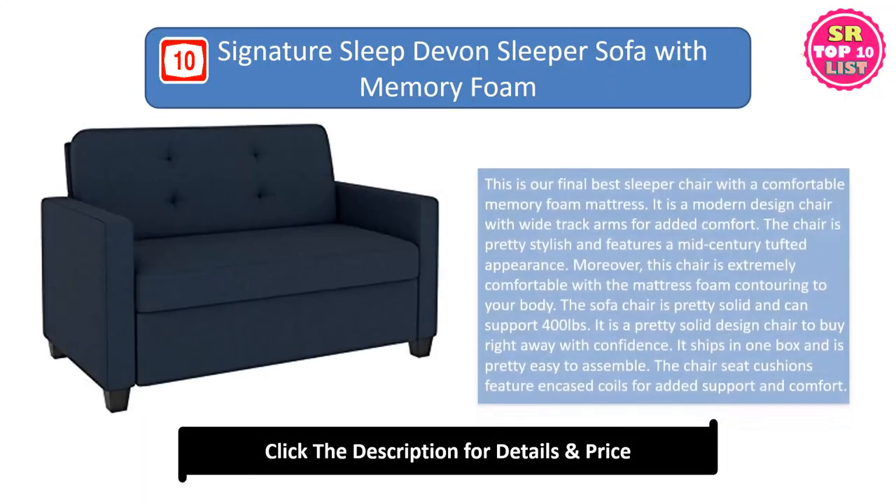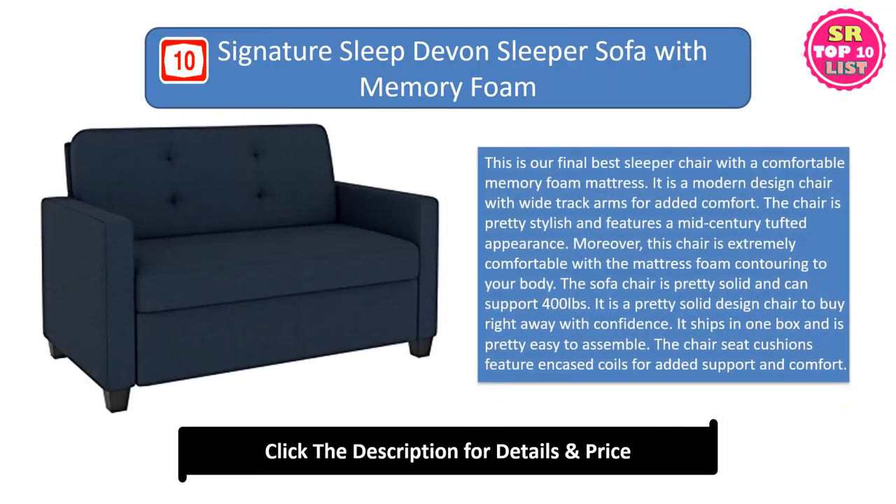Tenth: the Signature Sleep Devon Sleeper Sofa with Memory Foam. This is our final best sleeper chair with a comfortable memory foam mattress. It is a modern design chair with wide track arms for added comfort. The chair is pretty stylish and features a mid-century tufted appearance. Moreover, this chair is extremely comfortable with the mattress foam contouring to your body. The sofa chair is pretty solid and can support 400 pounds.